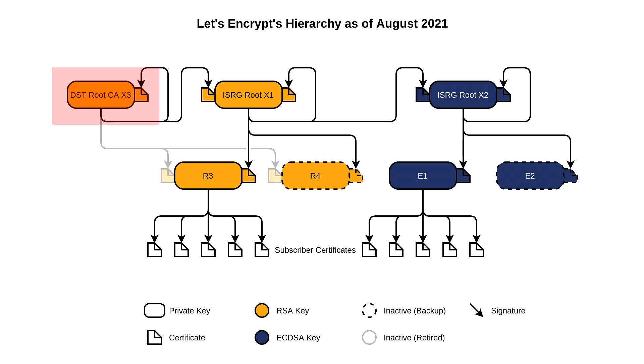If your device has ISRG Root X1, then all is well, as the R3 Intermediate is now issued by this instead. But if your device doesn't have it, you're out of luck, and a lot of websites are going to stop working. Fortunately, for these older versions of iOS, there's a fix.